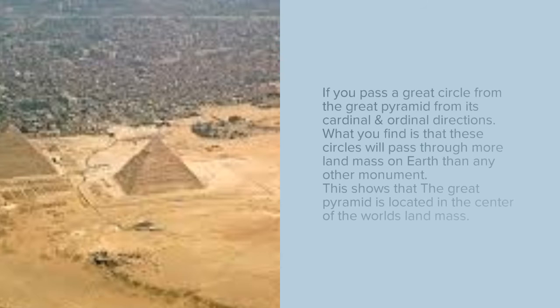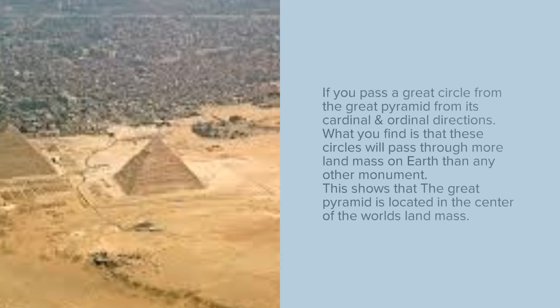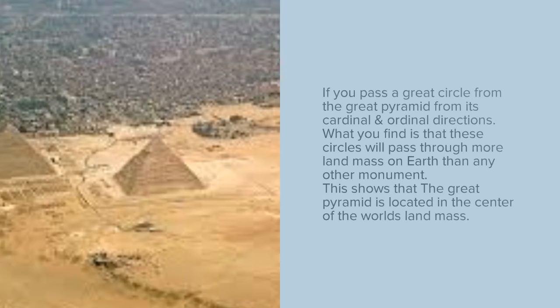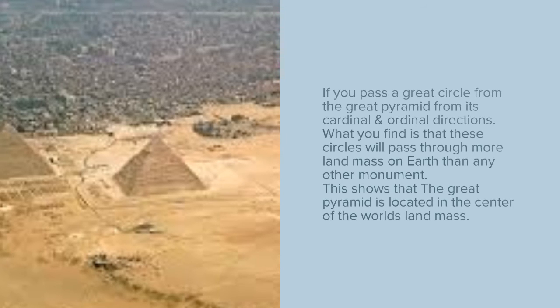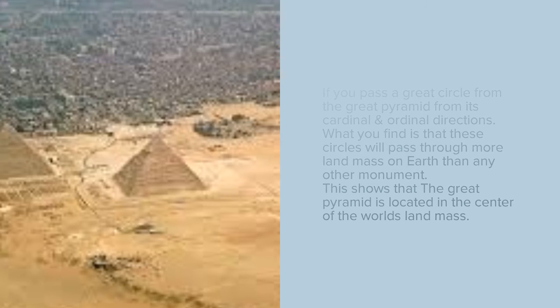Imagine you are passing a great circle from the Great Pyramid in its cardinal and ordinal directions. What you will find is that these circles passing through the Great Pyramid will pass through more land mass of the earth than any other monument. This shows that the Great Pyramid is the center of the world's land mass.